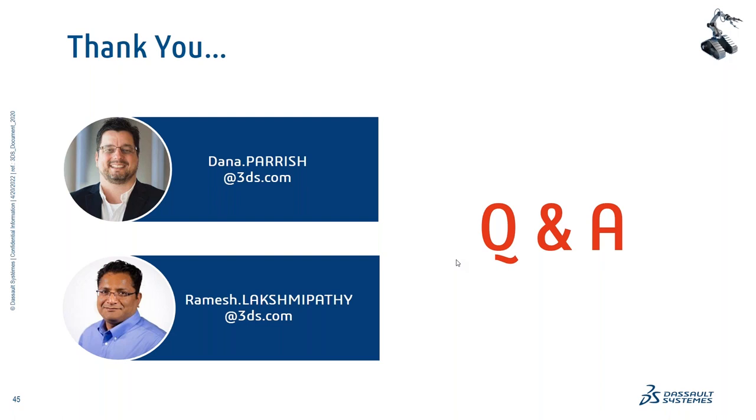On behalf of myself, SolidWorks, Ramesh, and Robbie, thank you so much for coming out and learning with us today. We're here to support you, and thank you again for being SolidWorks customers. Goodbye, everyone — have a great day!